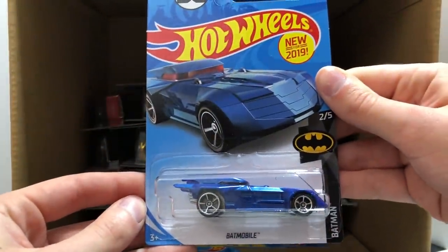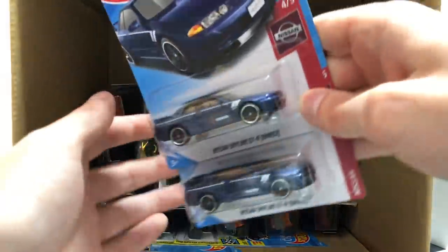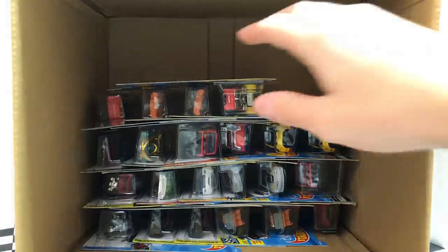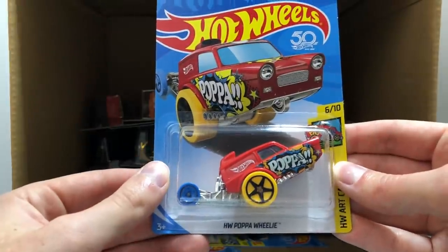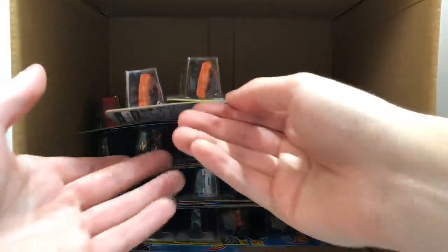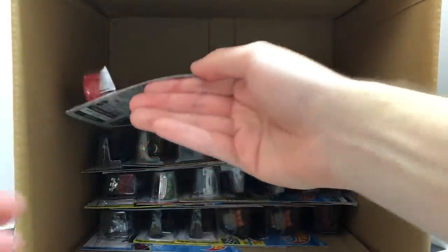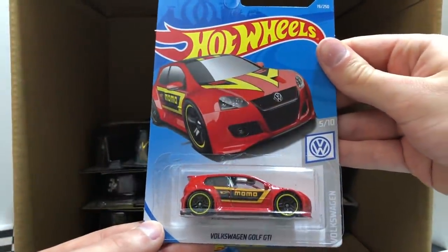And we saw this car in the first half of the case — it's the blue Batman Batmobile. Speaking of blue cars, this case has two of the blue Nissan Skyline GTR R32. Followed up by a red art car, the HW Papa Wheelie. And another set of twins, the orange Hot Wheels Speed Graphics 70 Camaro. Then over on the end here we have the red Momo Racing Volkswagen Golf GTI.